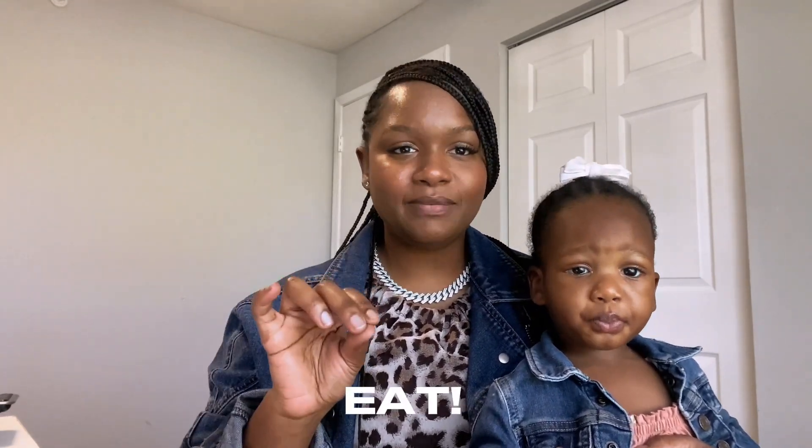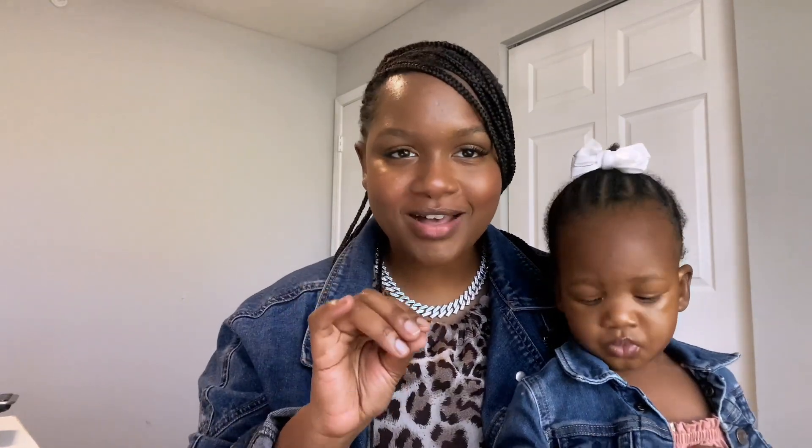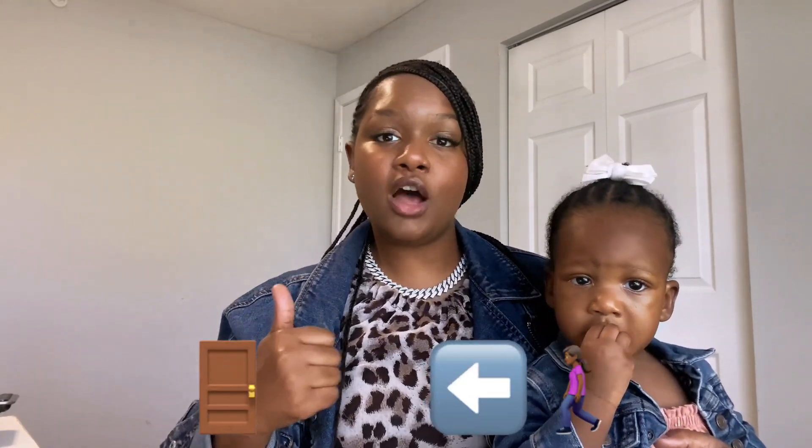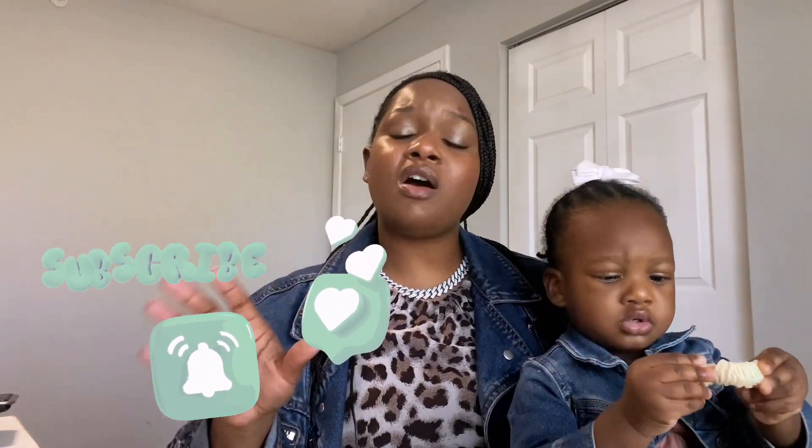Tip number four: you must eat before you go to the thrift store. Do not, I repeat, do not go to the thrift store for five hours and you ain't ate nothing, because you are gonna be ready to go. You're gonna get hangry, you're gonna have an attitude, you're gonna want to knock somebody out for being in your way too long. Just eat. Grab yourself something to eat on the way there, eat at home, maybe make a little snack to bring with you. Please eat.